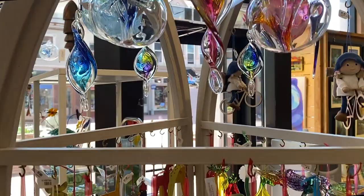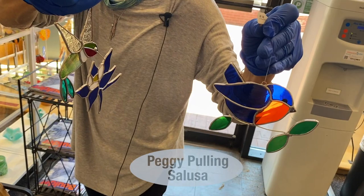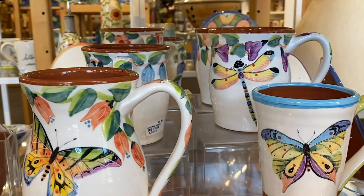We have sun catchers. We have a columbine with a hummingbird and a little blue bird to welcome spring. And don't forget the hummingbirds — more hummingbirds, and butterflies.